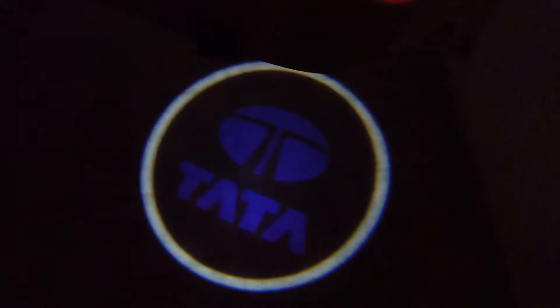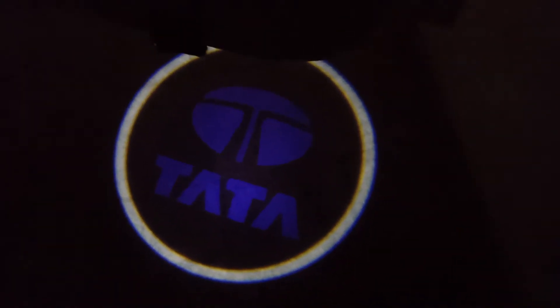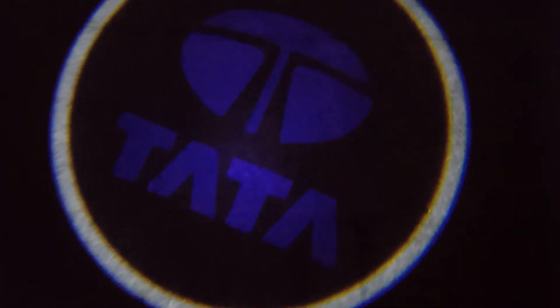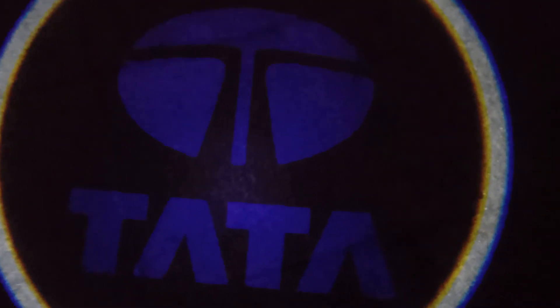So this is how it looks — the red light aside, this is how the logo gets projected onto the ground. If you see it in person, you will get to know how nice it looks. The Tata logo is projected nicely.